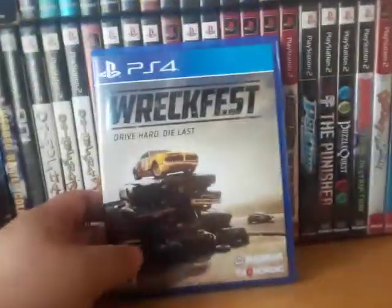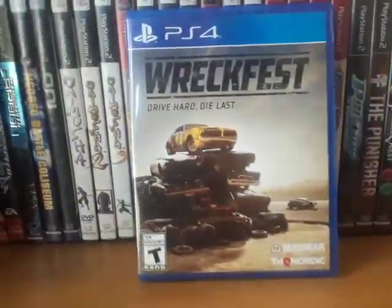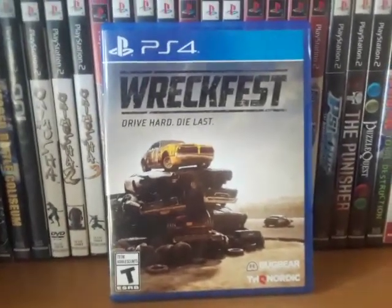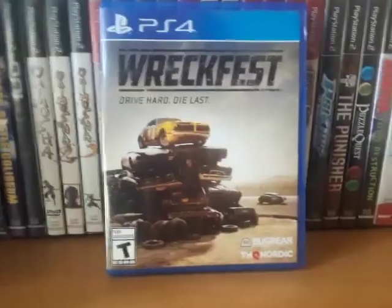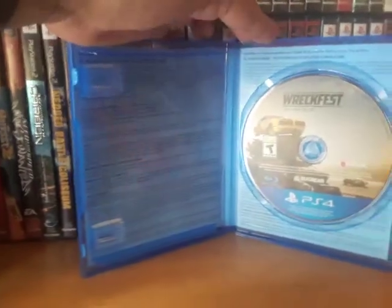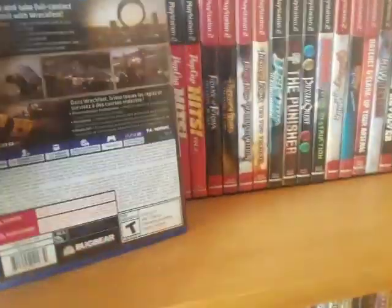And the last game is Wreckfest. This was also free for Plus subscribers but I just like having physical stuff. It was made by the same people who did Flat Out, which is actually a very fun demolition racing game.